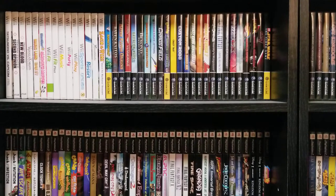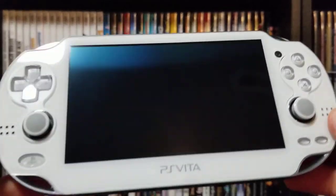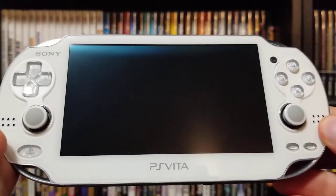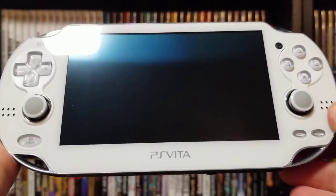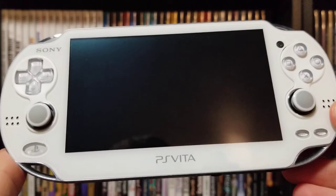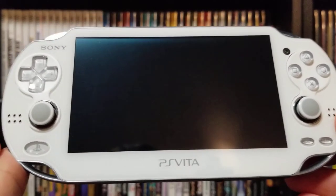But also, the Vita did not really see great worldwide success — only moderate success in Japan. But this is my Vita here. This is the white one that came with Assassin's Creed Liberation. I think this is a really great piece of hardware. My PS4 is also the white model that came with Destiny, so I thought it was really nice that they matched.